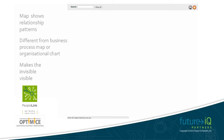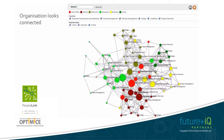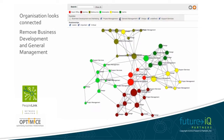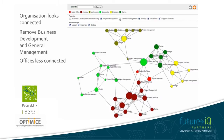Let's see all the connections again. At a first glance, it looks like everyone is pretty well connected. But just see what happens when we remove the people in business development and in general management roles. Suddenly we can see that the offices are a lot less connected.